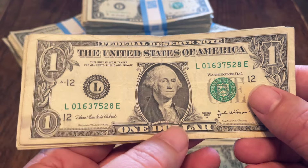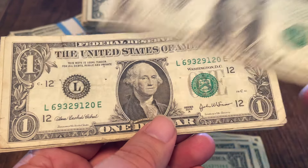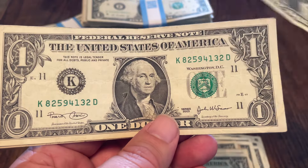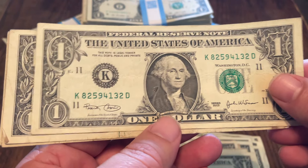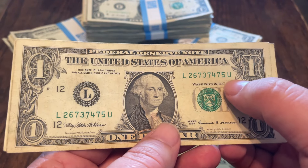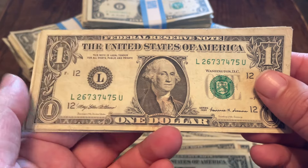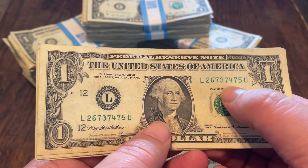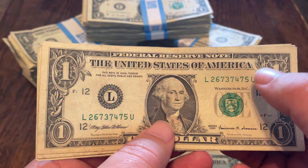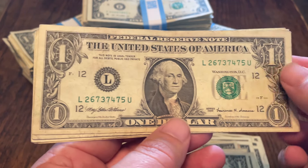And then the older notes. 2003A — not too good of shape. Another 2003A, also not in the greatest. Another 2003A. 2003A. 2003, a little bit better shape. 2001 — hard note to find. 1999 — look at that, the prefix went to U. That means they printed 100 million notes and then went to B, printed 100 million and went to C, then D, then E. Every single one of those letters represents another 100 million notes printed.